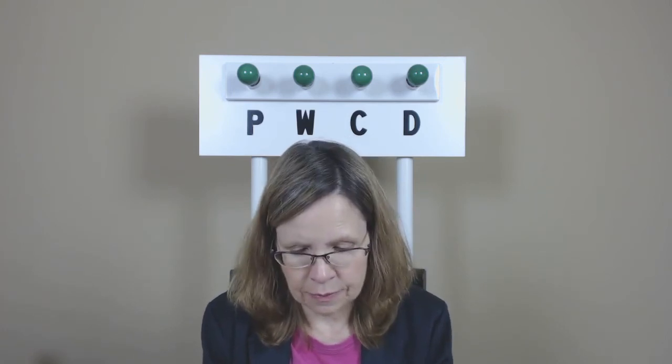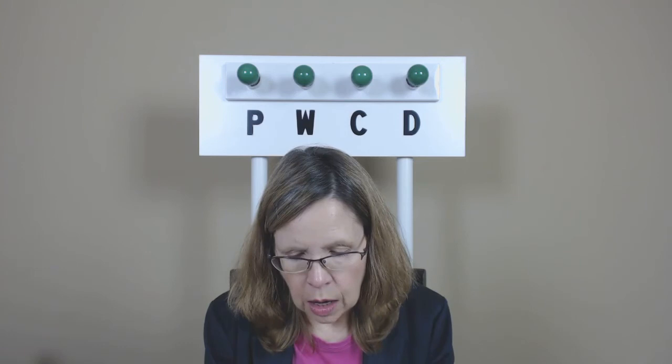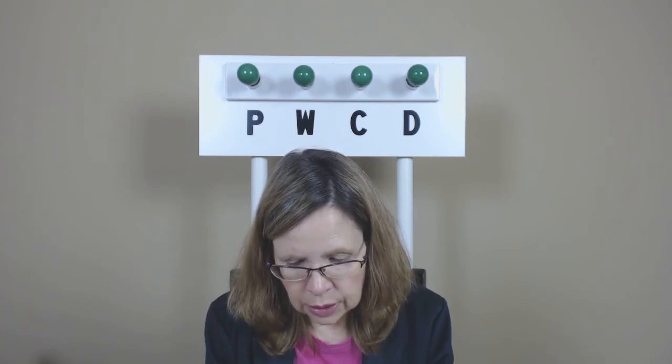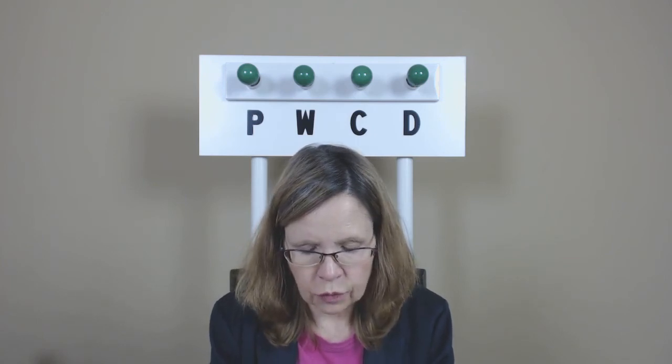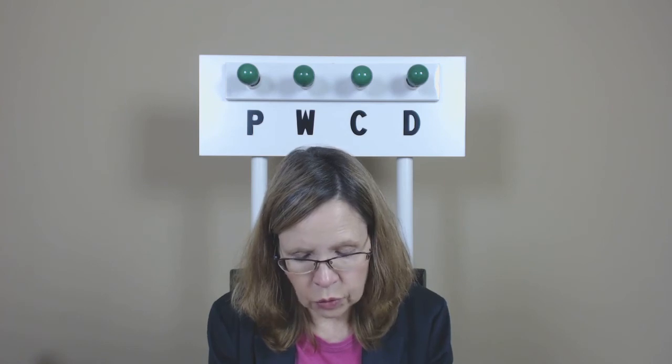Now let's do a little practice with cities and states. Ready? Oxford, Alabama. Alameda, California. Dana Point, California. Newhall, California. San Rafael, California.